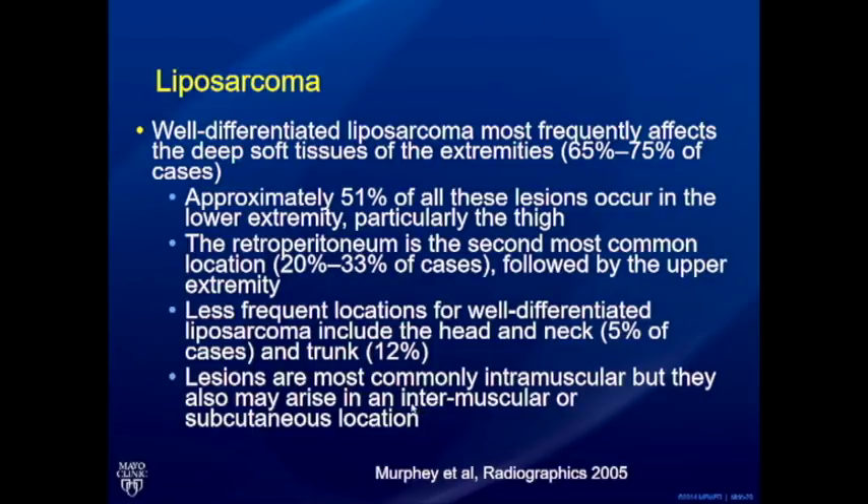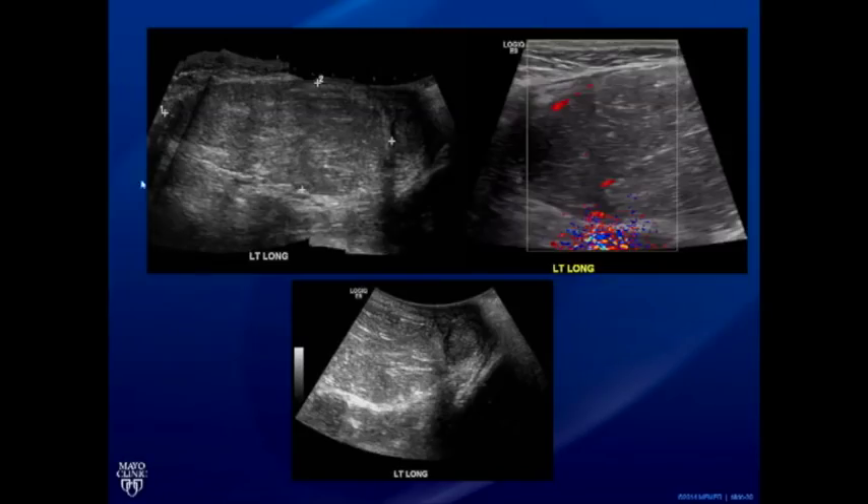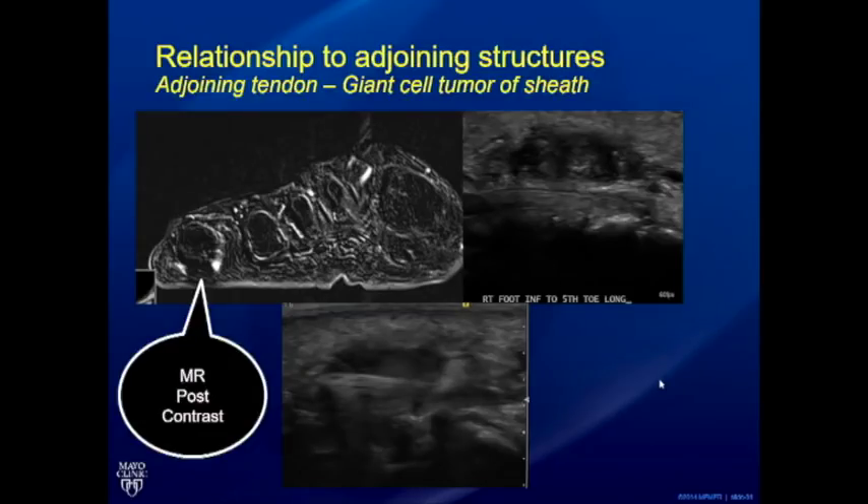A case in the thigh encroaching into the pelvis showed vascularity and an eccentric heterogeneous hypoechoic area — biopsy confirmed liposarcoma. Continuing with the relationship to adjoining structures, look for relationship to tendons and nerves. A bump closely associated with a tendon in the foot was evaluated with dynamic maneuver — the tendon moved back and forth but the lesion itself did not move, implying it was in the sheath itself. On biopsy this was a giant cell tumor of the tendon sheath.